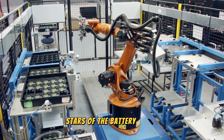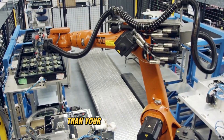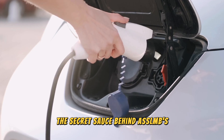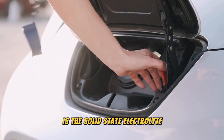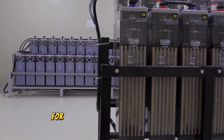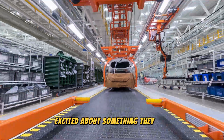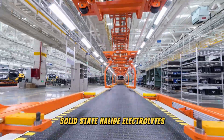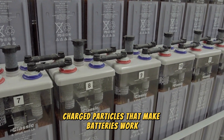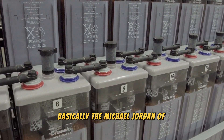ASSLMBs are like the rock stars of the battery world, generating a ton of buzz because they can hold way more energy than your average battery and are much safer too. The secret sauce behind ASSLMBs is the solid-state electrolyte — think of it as a new and improved battery separator, ditching the old flammable liquid stuff for a solid alternative. Researchers are especially excited about solid-state halide electrolytes, which offer exceptional ionic conductivity and can handle super high voltages — basically the Michael Jordan of electrolytes.